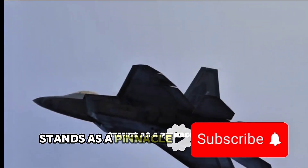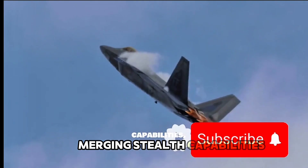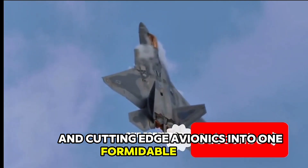The F-22 Raptor stands as a pinnacle of fifth-generation fighter technology, merging stealth capabilities, supercruise performance, and cutting-edge avionics into one formidable platform.